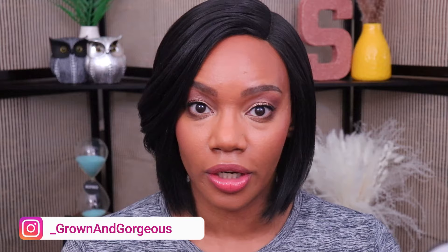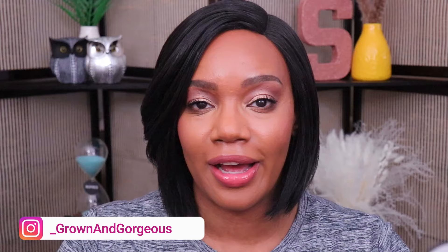Hey guys, I hope y'all are having a great day today. So this video is going to be all about the under eyes. This is going to be a realistic no-filter routine for helping to cancel out a lot of darkness and to help minimize the appearance of under eye bags. I'm going to show you the routine that I like to do to help my under eye area look brighter and a lot more polished.